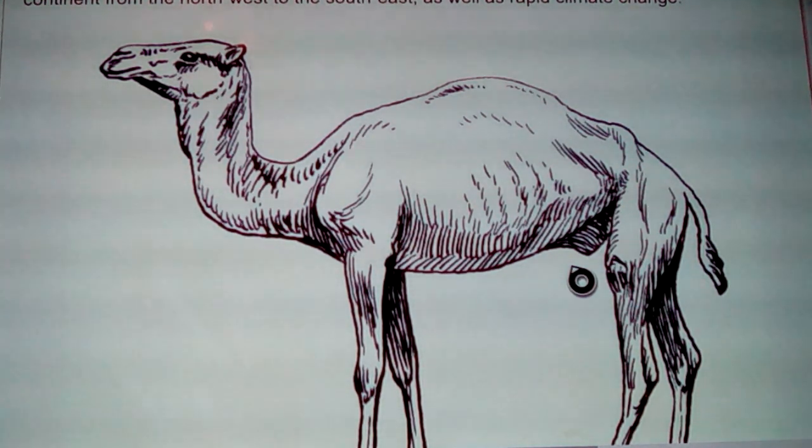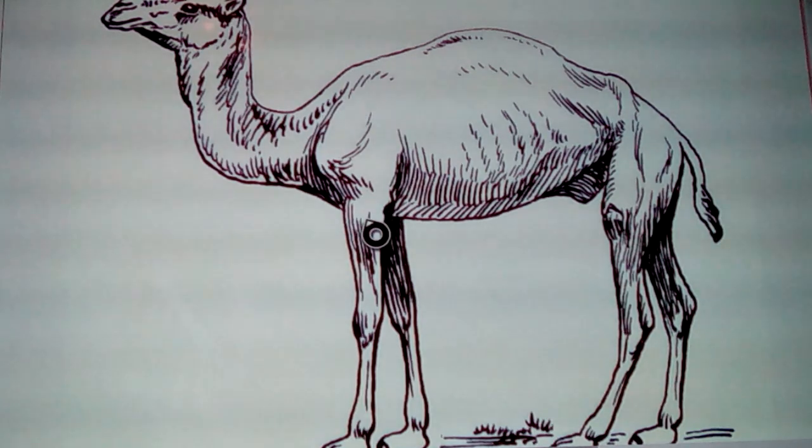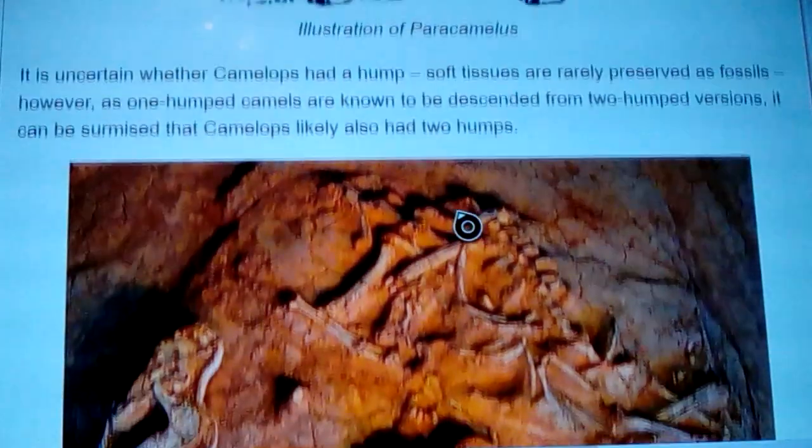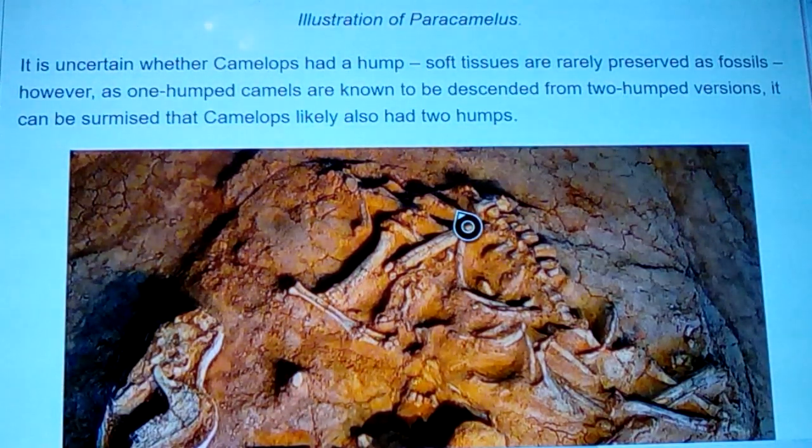This is what one of them looked like — nearly double the height of a camel today; you'd fit under the neck of one this size. This is a pair of Camelops. It is uncertain whether Camelops had a hump since soft tissues are rarely preserved as fossils, however one-humped camels are known to have descended from two-humped versions, so Camelops likely had two humps.